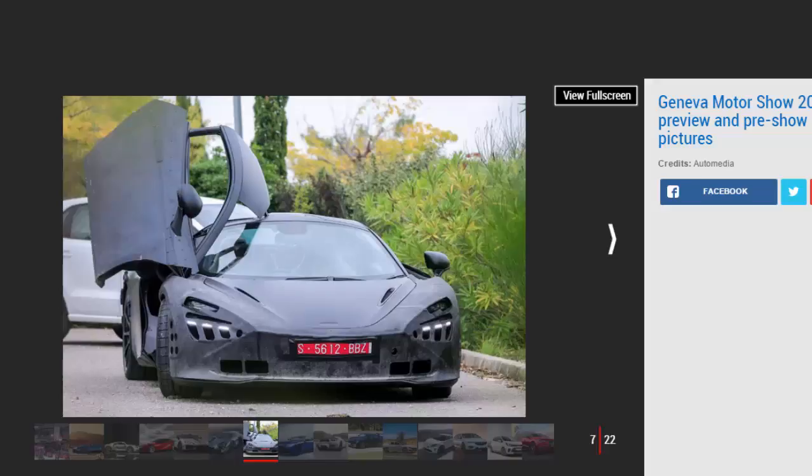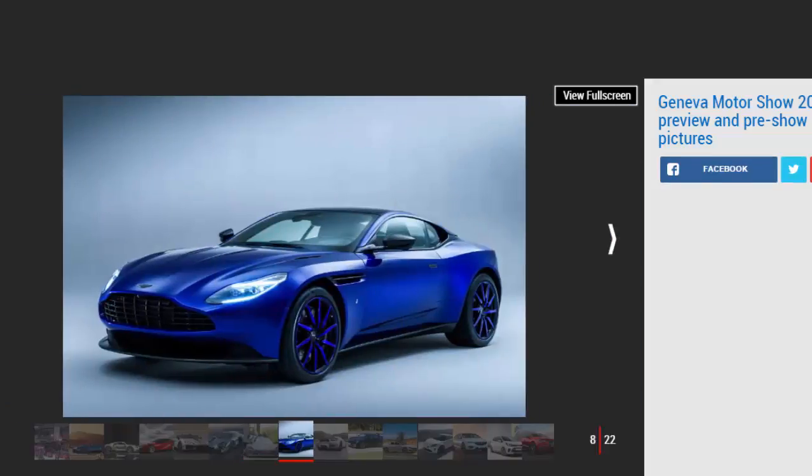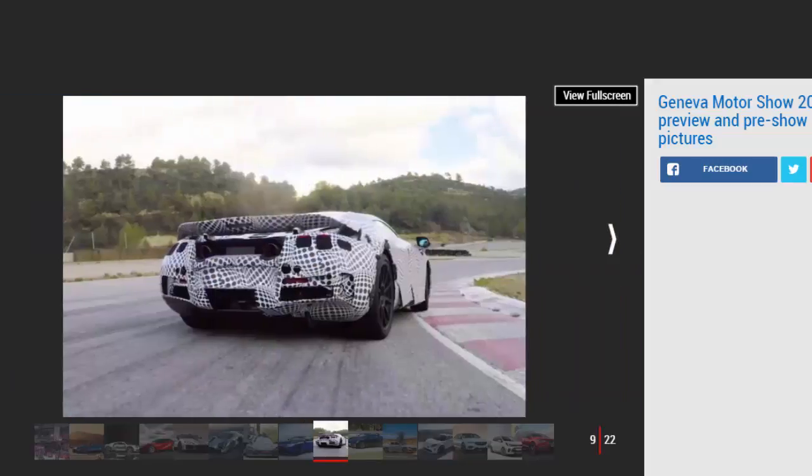As always, the Auto Express team will be out in force at Geneva 2017, bringing you the best pictures, interviews, breaking news stories and video reports on all of the key show cars, live. Geneva 2017 — the key cars.